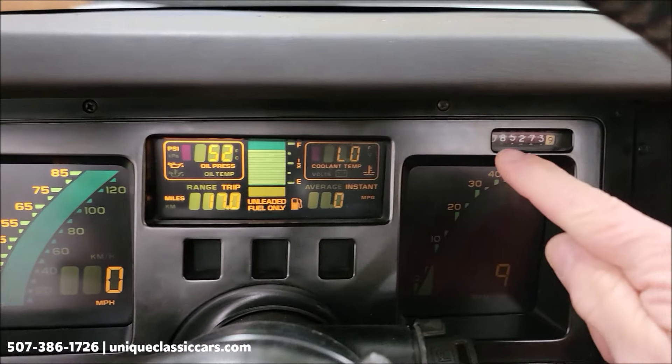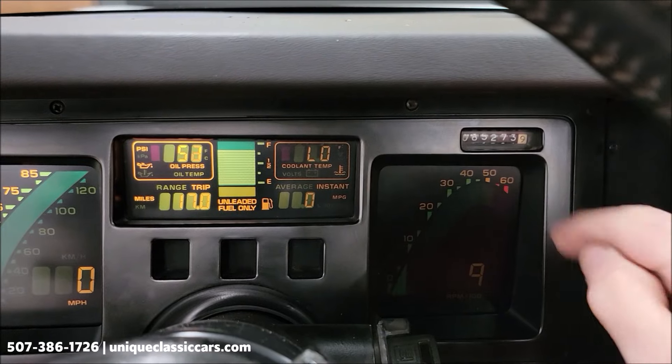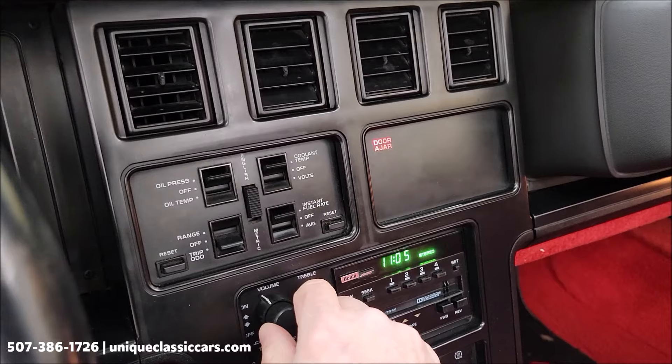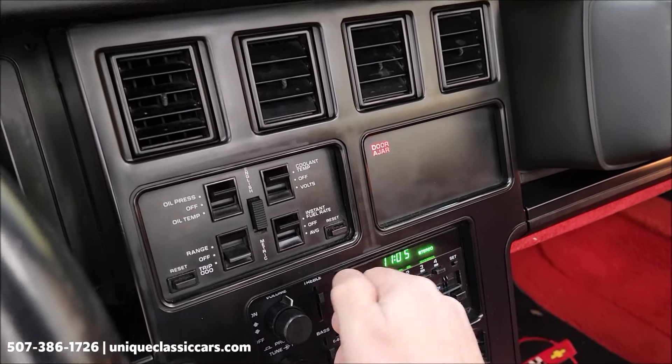You'll also notice a little dim on the right backlighting of the dash — make you aware of that. There's your exact miles: 85,273. The stereo system — I did have that working.